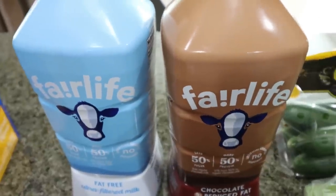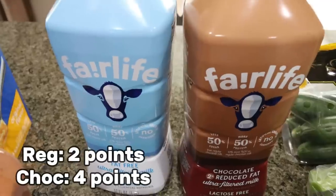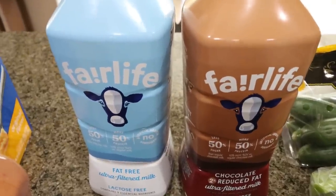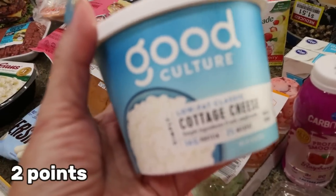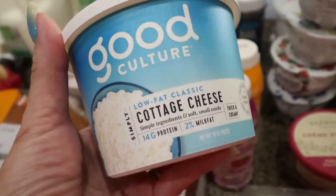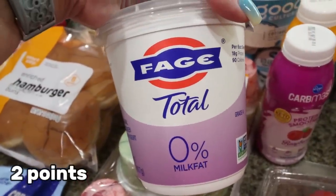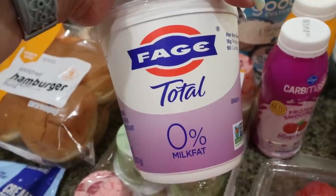I picked up both Fairlife milks — regular and chocolate — for the Ninja Creamy video, since I use Fairlife in everything. I heard there's a strawberry one; if I could find it, that would make amazing protein shakes and protein ice cream, but they didn't have it at Kroger. I grabbed one cottage cheese — my all-time favorite Good Culture — it was on sale for $3, about half the price of Sprouts. And I needed nonfat Greek yogurt for a couple of recipes, so I got a big tub of Fage Total 0%.